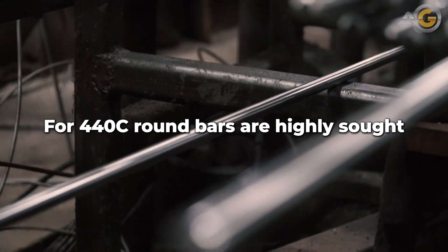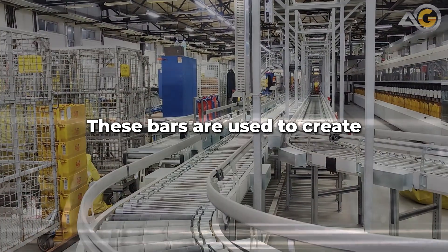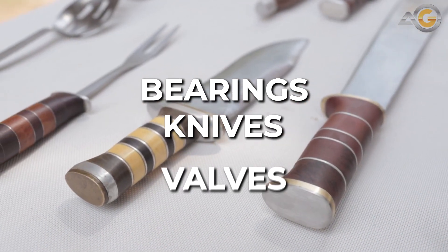440C round bars are highly sought after in the manufacturing industry because of their excellent strength and durability. These bars are used to create a wide variety of products, such as bearings, knives, and valves.